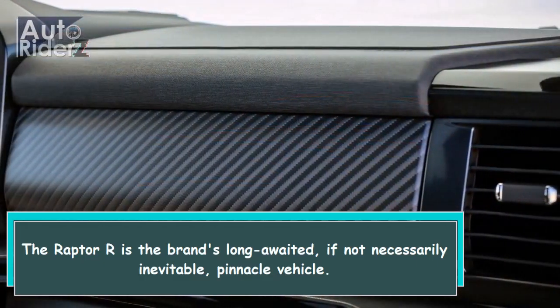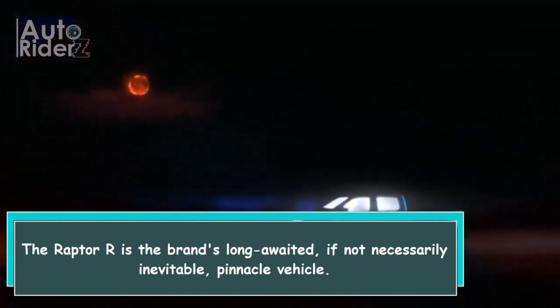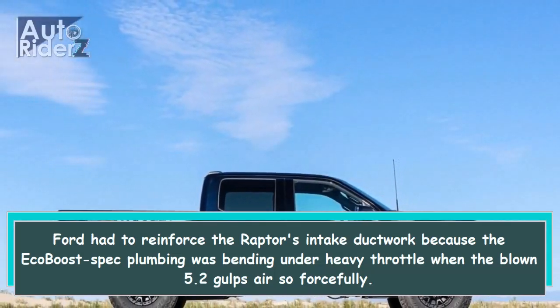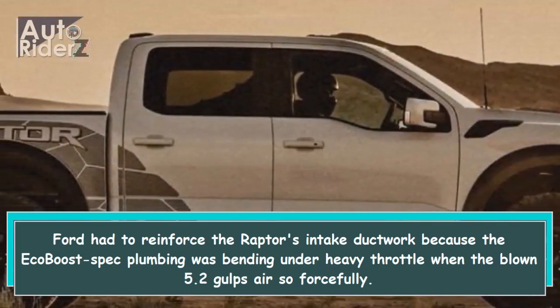The Raptor R is the brand's long-awaited, if not necessarily inevitable, pinnacle vehicle. Ford had to reinforce the Raptor's intake ductwork because the EcoBoost's spec plumbing was bending under heavy throttle when the blown 5.2 gulps air so forcefully.